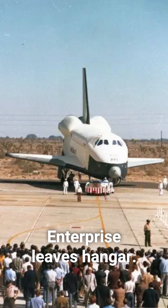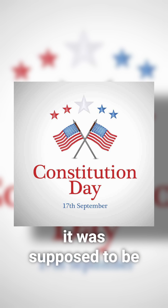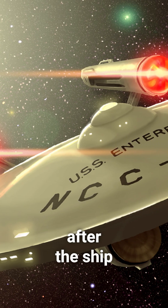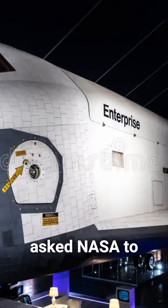On September 17, 1976, Enterprise leaves the hangar. Originally intended to be named Constitution, it was supposed to be unveiled on Constitution Day, September 17. However, many fans of the Star Trek series wrote to President Gerald Ford asking that it be named after the ship from the series, the USS Enterprise. The president agreed and asked NASA to change the name.